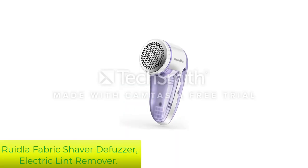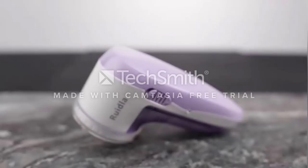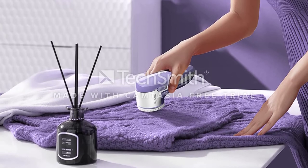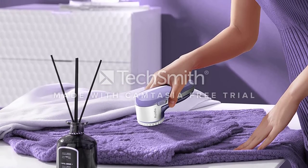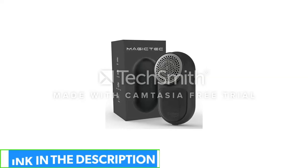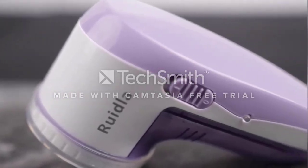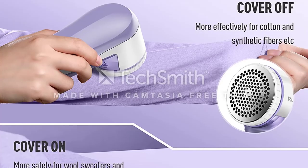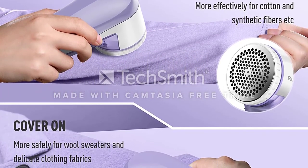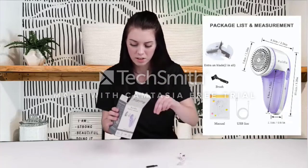Number 5: Ruidla Fabric Shaver Defuzzer, Electric Lint Remover. The Ruidla rechargeable electric lint remover is a wonderful rescue from all the lint, fuzz, and baubles that bother you. It has three stainless steel precision blades that remove the fuzz effortlessly, along with a translucent detachable container to store all the lint. It offers dual protection with its adjustable height spacer that prevents the cloth from being cut, and a safety switch keeps children safe when the blade cover opens. You can charge it anywhere via its USB charging design. Gone are the days of messy, awkward sticky paper rolls — now you can drop a battery-operated lint remover into your luggage and you're good to go.